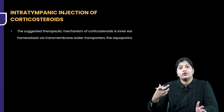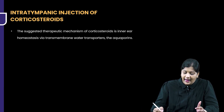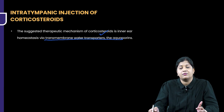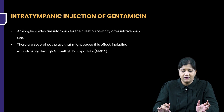For intratympanic steroids, the drug is instilled through the tympanic membrane into the middle ear, and through the round window membrane it is absorbed into the inner ear. The mechanism of action is that steroids result in homeostasis of the transmembrane water transporters — the aquaporins — which have become dysregulated, thereby regulating them and improving function.